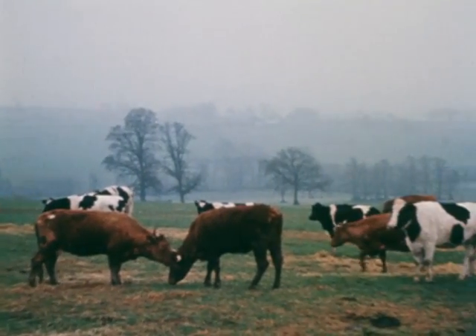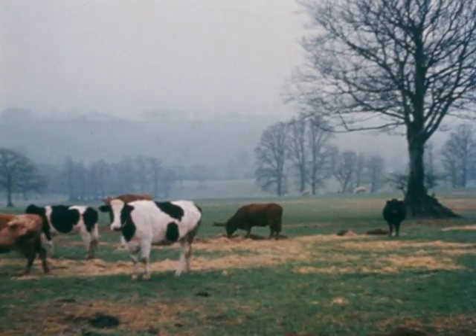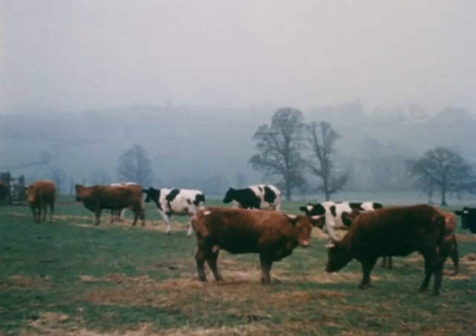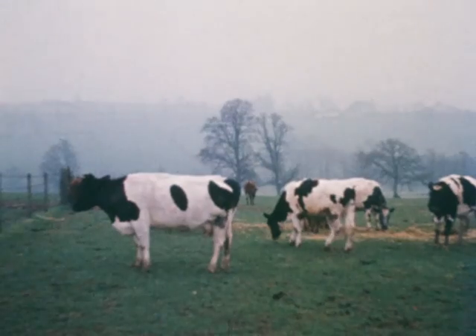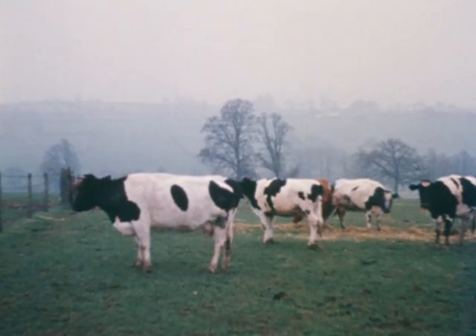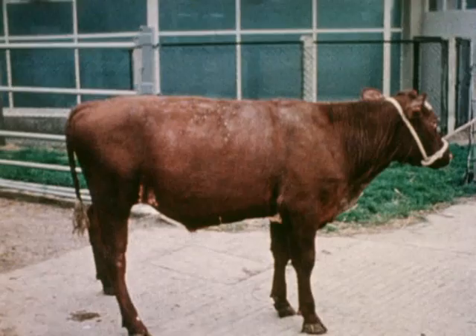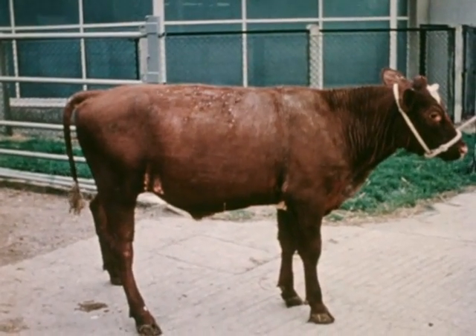It is reasonable to suppose that stock breeders are concerned with making the best possible living for themselves. If animals are neglected and not given the attention they should have, the owner must be prepared for the eventual loss to be his. Although not usual, some animals may reach this distressing condition.